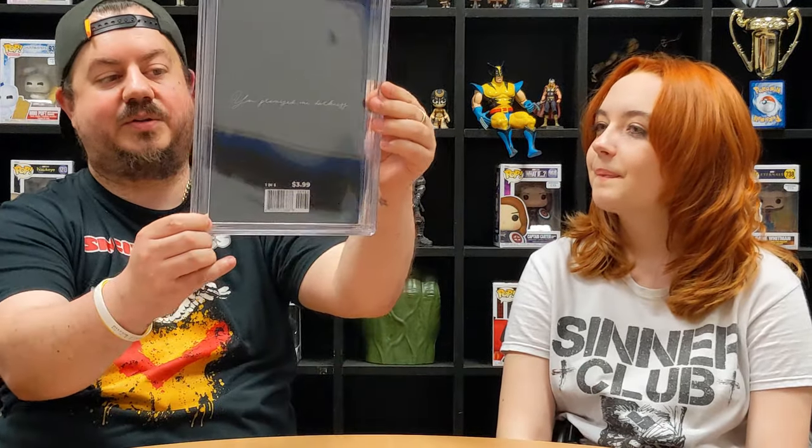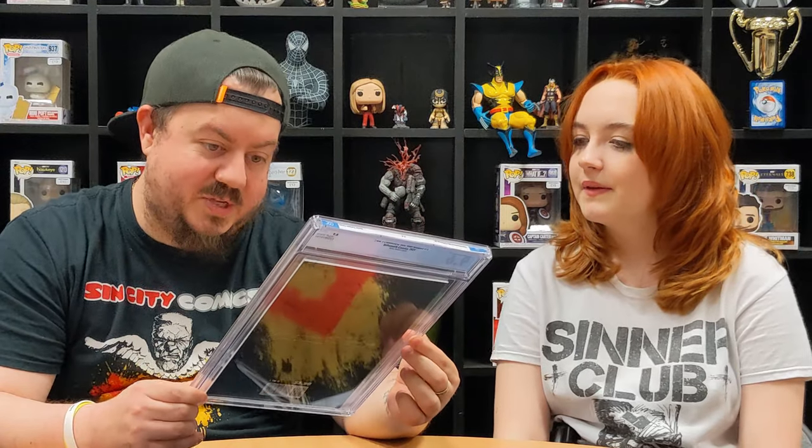So this is the one-in-five variant and it came back a 9.6. I can see why — there's a little dink on the corner there, you'll be able to see it on camera. It's actually got a little mag down on the corner, which I assume is why it dropped the grade. A shame, but still a decent grade and a great cover.